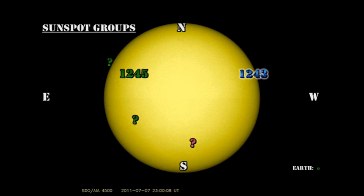Speaking of re-emerging, remember the region I mentioned two or three days ago that seemed to be coming up near the southeast limb but died away before it could be numbered? Well, it's back — and it's back with a vengeance. I believe all these C flares have come from it. The Sun's got a veritable case of acne at the moment.